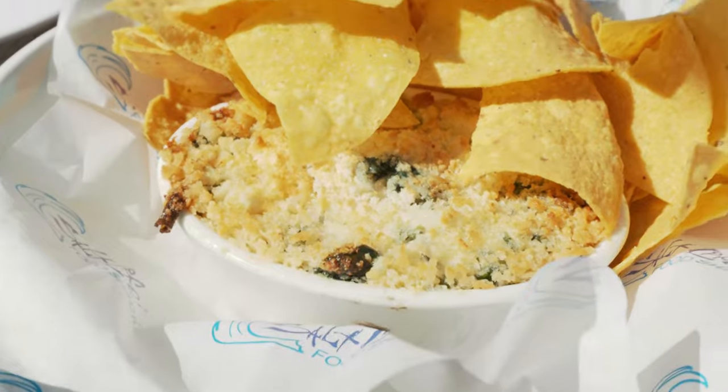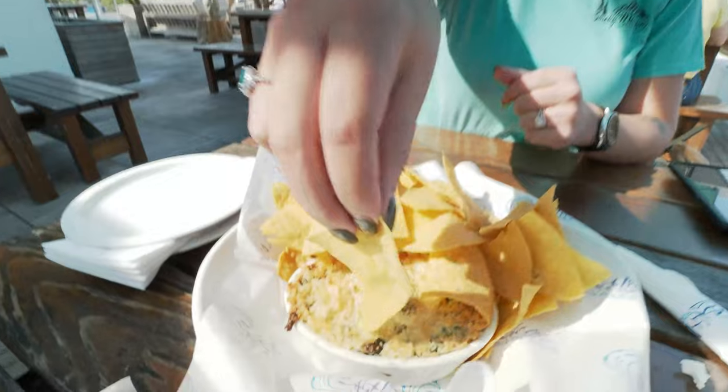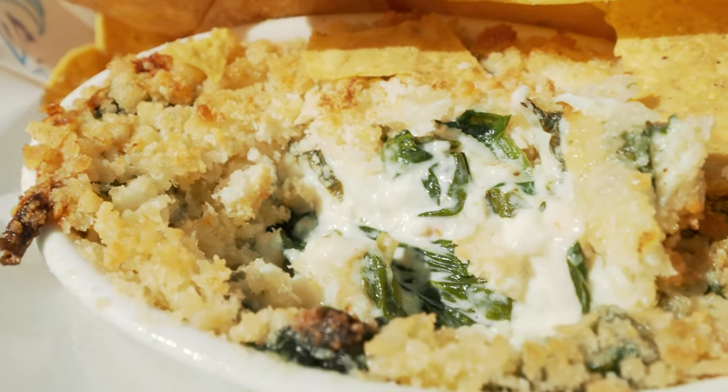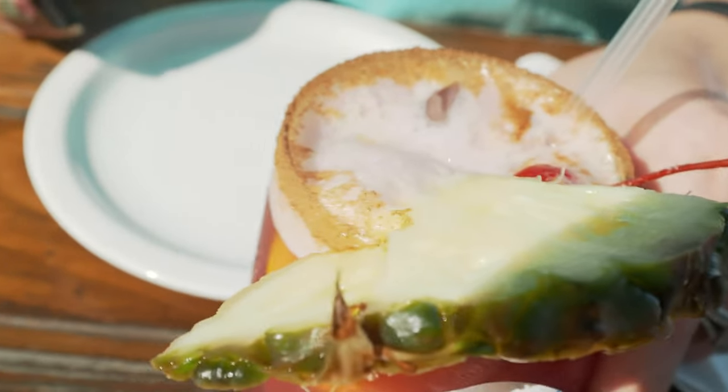Look at that - lump crab dip and something else, right? Spinach. Oh, you're trying to dip into this dip. Dip into that dip! Mmm, is that delicious? It's very crabby. And there's a little bit of the inside of that dip, a little bit of the inside of my beer, and a little bit of the inside of her sangria.